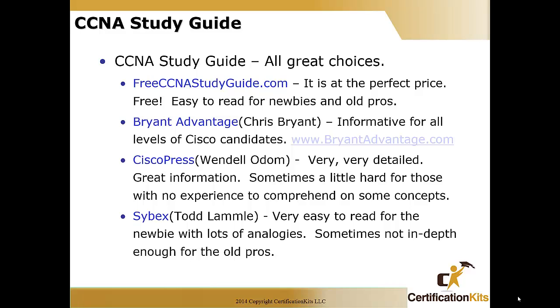The final option is the Sybex book by Todd — a well-known book. It's very easy to read for the newbie, with lots of analogies, though sometimes it's not in-depth enough for old pros. All these books are great, and a lot of students use a combination of two or three of them. You may like how one author writes but not understand one topic, then see how another author presents it, and it really sinks in when you have two different viewpoints.